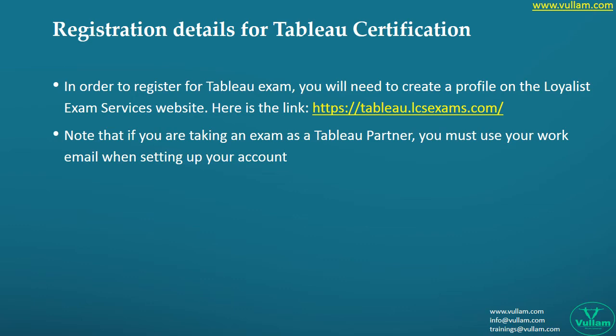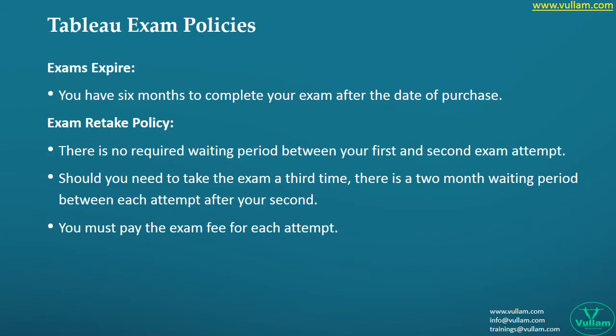Most people write exams in a hurry without proper preparation, just because the company is expecting them to be certified in a stipulated time. In such cases, most people fail the exam and then think about retaking. One important thing: most people want to retake the exam with the same money they paid, but in reality that won't happen. This is why Willem always suggests trying mock certifications first to build confidence.